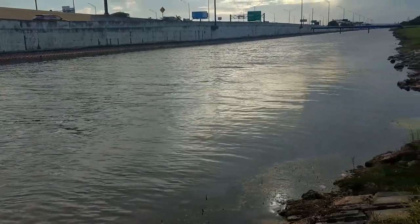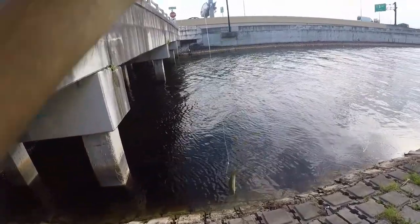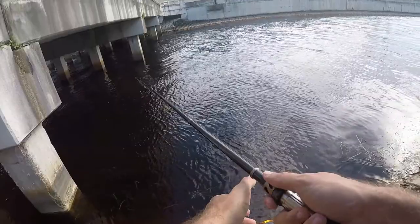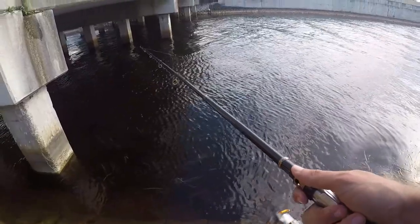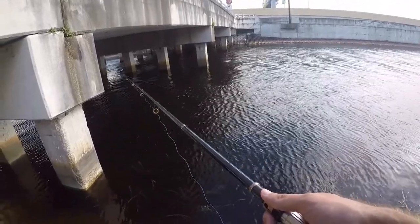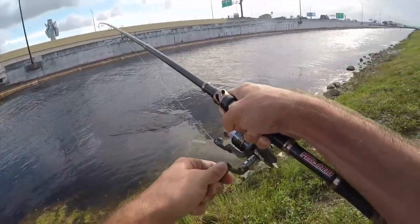All right, we got our shiner hooked up right through the back. I'm gonna start fishing right here by these bridge pilings — it's a perfect cast right between them. Water here is moving through a little bit quicker than normal, so I don't know what that's about, but I don't think that should affect fishing. So now we wait and let's hope a fish finds this little guy.